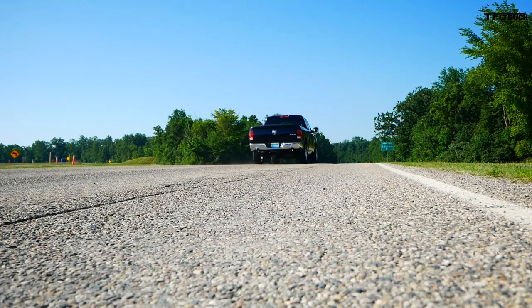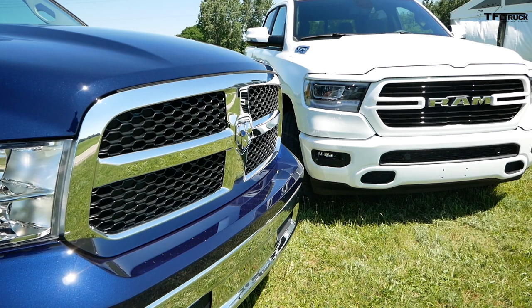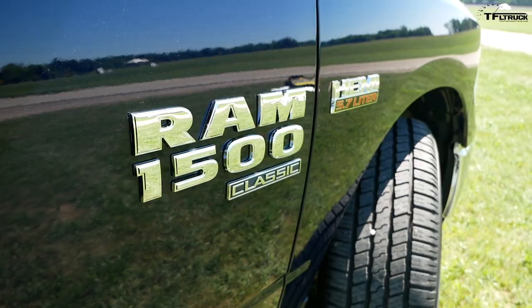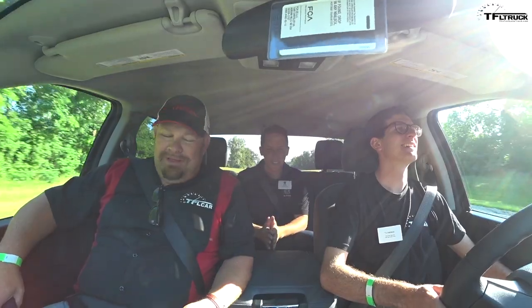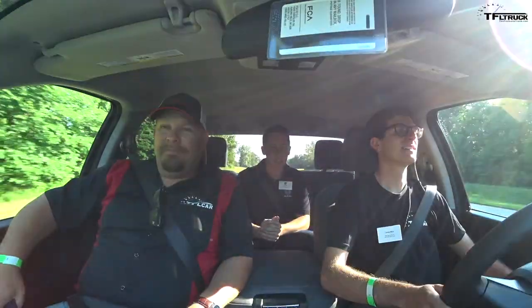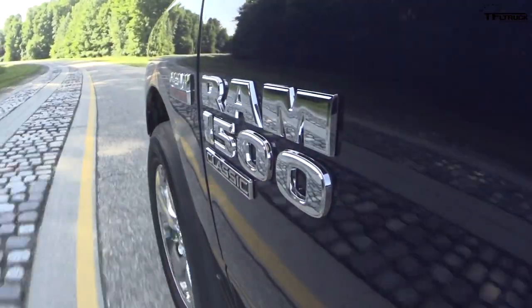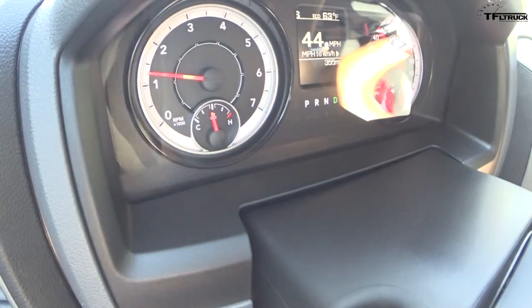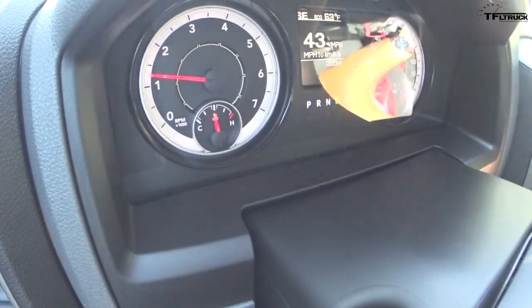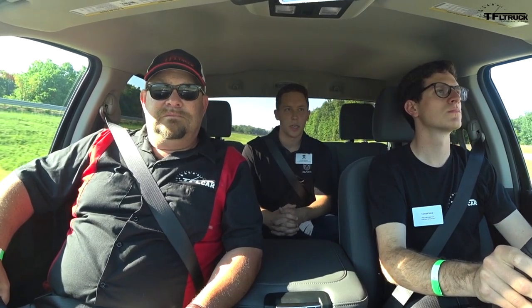For 2019, Ram is offering not one but two 2019 1500 models: the brand-new fifth-generation truck and the current fourth-generation truck. But why are they doing this? We sat down with Ram 1500 Classic brand manager Connor Spence to find out. He explained that there's still a lot of demand for the older-generation truck, so they decided to take advantage of that opportunity — it will serve entry-level buyers and commercial needs, and they'll continue to produce it until demand says otherwise.